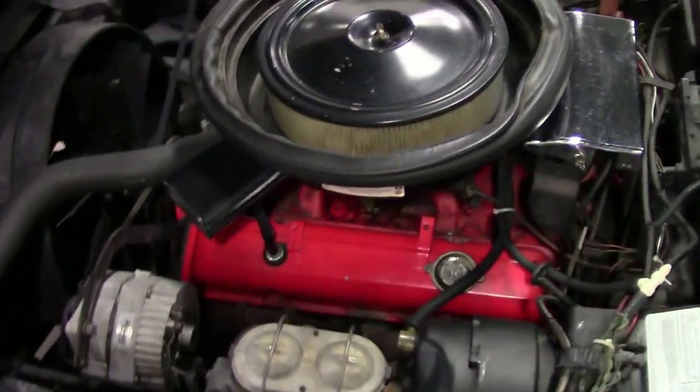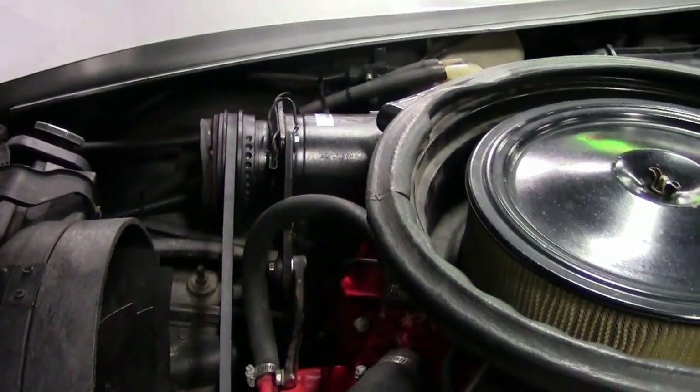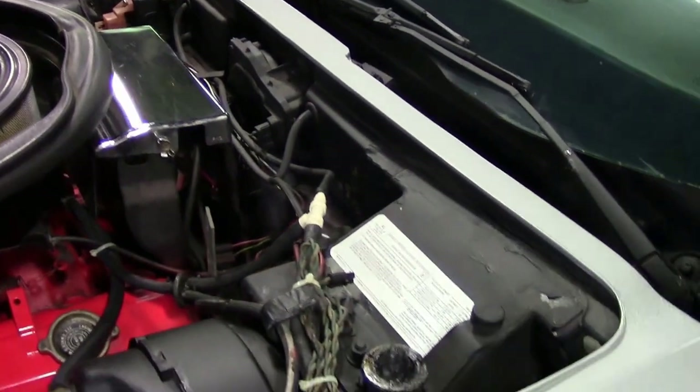Very correct, as you can see, with the original AC unit shielding, power brake setup — a very original motor compartment.